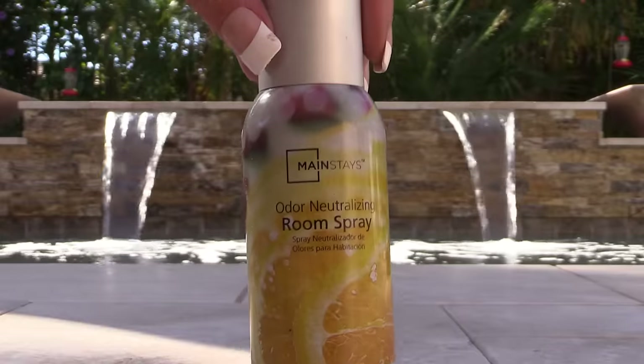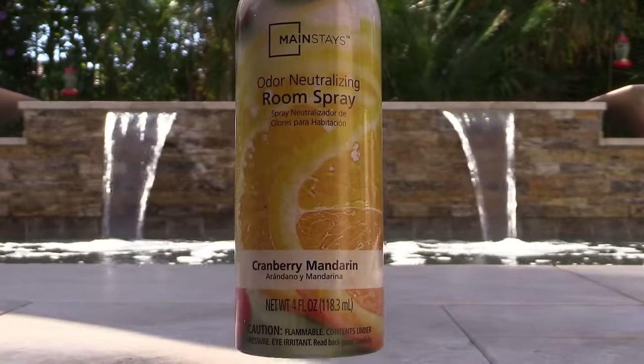This Mainstays Odor Neutralizing Room Spray — I love the Cranberry Mandarin scent. I get this at Walmart. I also get the wax ones and candles in Cranberry Mandarin. I don't like anything too strong and overpowering, and this is a really nice scent. It takes away any scent in the room, freshens things up, and Mark tells me it works to remove any scent if you spray it in the toilet.